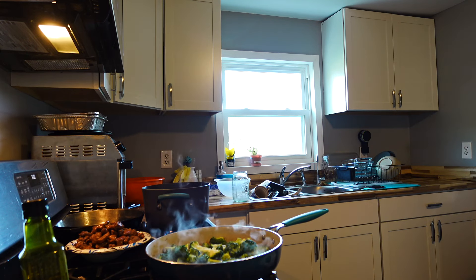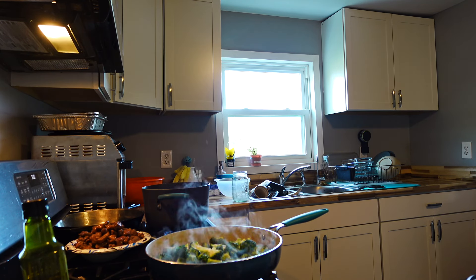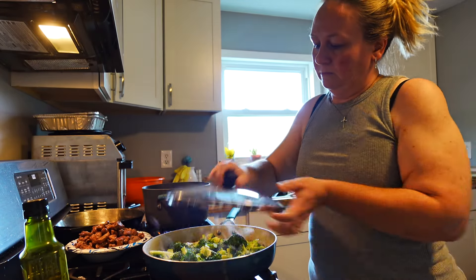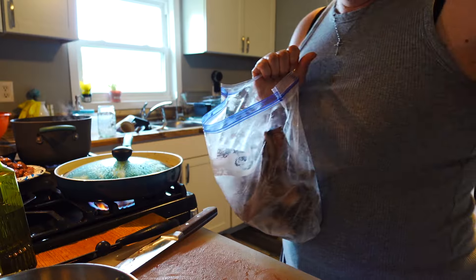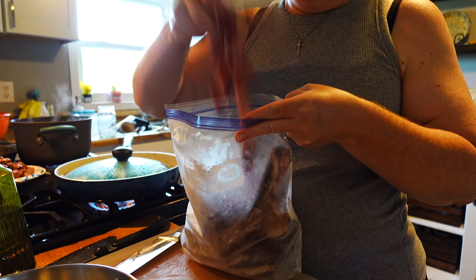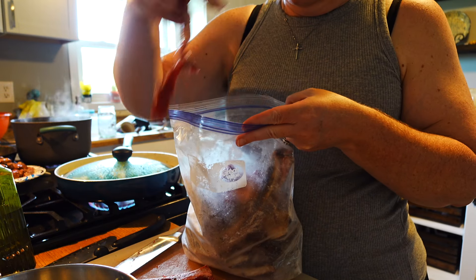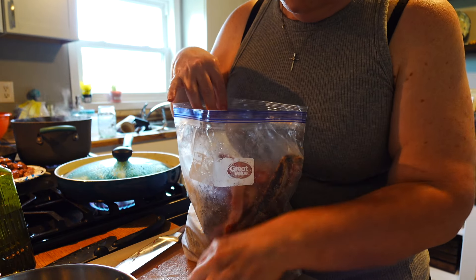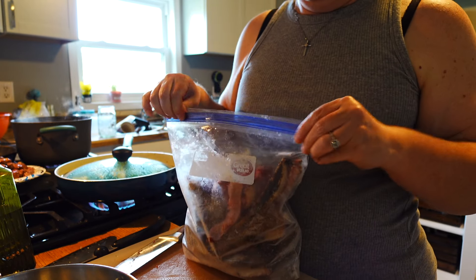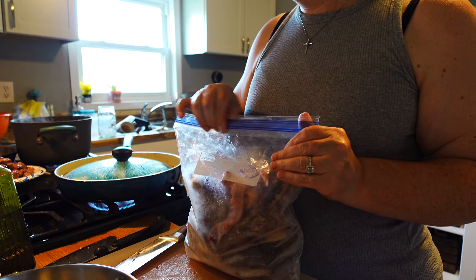Also, if you have some broth left over in the fridge, like I had some extra chicken broth, that always tastes better than water. Now after you cut that steak up, don't throw away the trimmings, the fat, or the bone. Put it in a plastic bag and pop it in the freezer because this becomes bone broth later. And yes, that is a whole stick of butter.